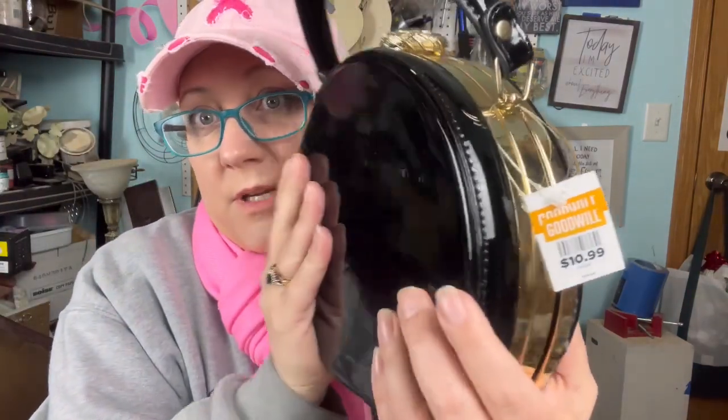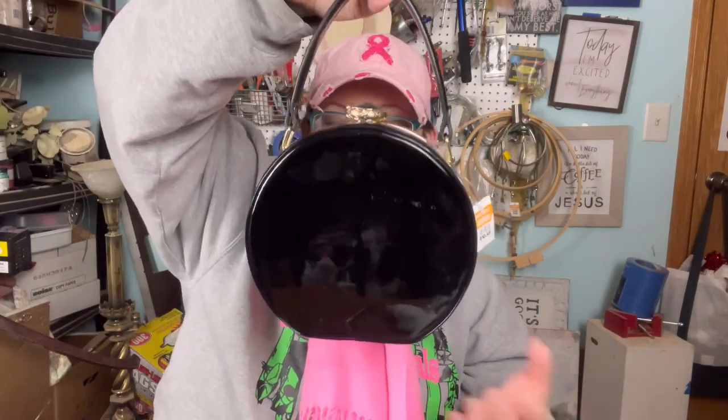This is a purse — it's patent leather with a smoky gray gem on the top. It has no markings in it, and I bought it because I personally think it's pretty. It was $10.99, so definitely not one I would pick up for resale. But Victoria does want it — she's got another dance coming up and she's definitely going to take it.